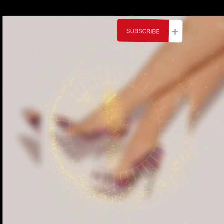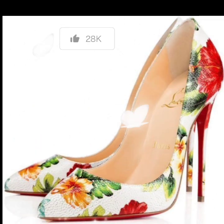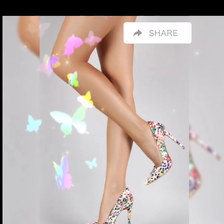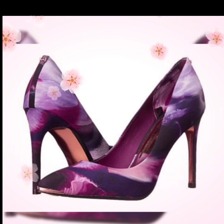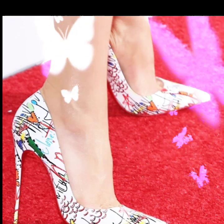Assalamu alaikum dear friends, welcome again to my YouTube channel Shoes Fashion. I hope you are all fine and doing well. Friends, I am very thankful for watching and liking my videos. Today I am going to share the most amazing designs of floral high heel leather pointed toe pump shoes — amazing designs for ladies who look very gorgeous and pretty. By watching my videos you get amazing ideas and information.